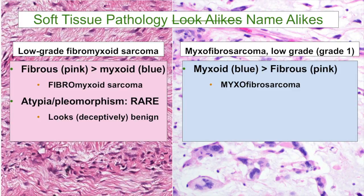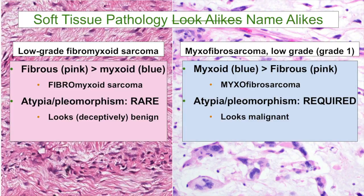Atypia or nuclear pleomorphism is a rare finding in low-grade fibromyxoid sarcoma. These tumors look deceptively benign — they can mimic fibromatosis, neurofibroma, or other benign fibroblastic tumors because they don't usually have much nuclear atypia, mitotic activity, or necrosis. In contrast, in myxofibrosarcoma, atypia or nuclear pleomorphism is essentially required for making the diagnosis. You won't be able to diagnose myxofibrosarcoma unless you find at least some pleomorphism or nuclear atypia even in the grade 1 form, so this tumor usually looks worrisome for malignancy right off the bat, with big ugly cells visible on the slide.